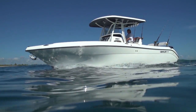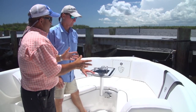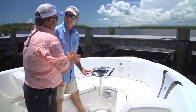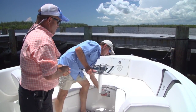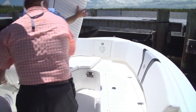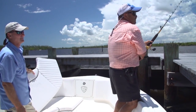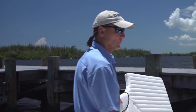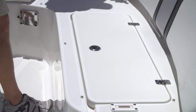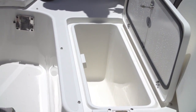Let's look at how fast you can turn this back into a full-time fishing machine after a Saturday with the family. Pull a button, table's out of the way, take out the backrest, cushion's out of the way — and you're up on the bow in your favorite place fighting a big fish. There's an insulated fish box right under your feet, so when you land that big fish you can drop him right in.